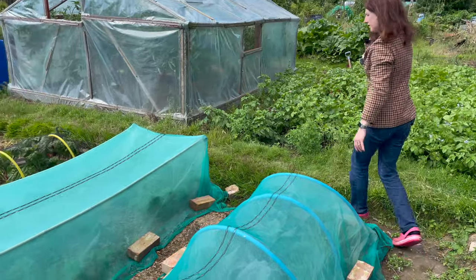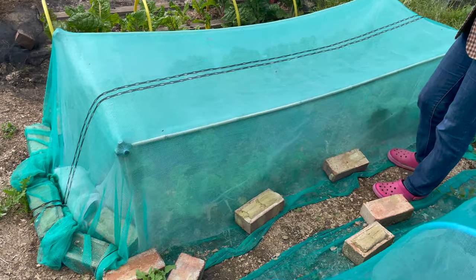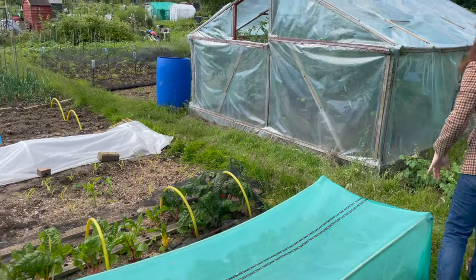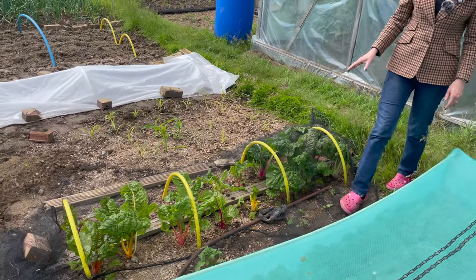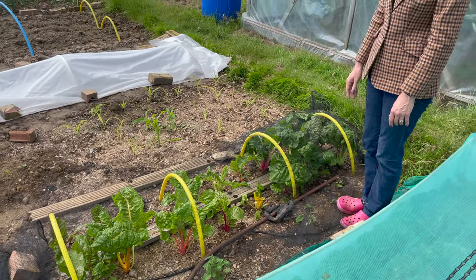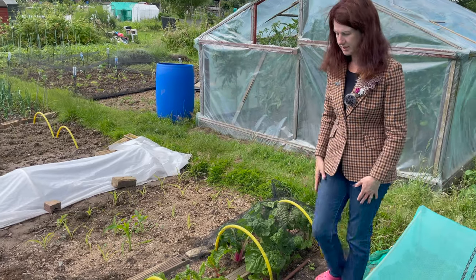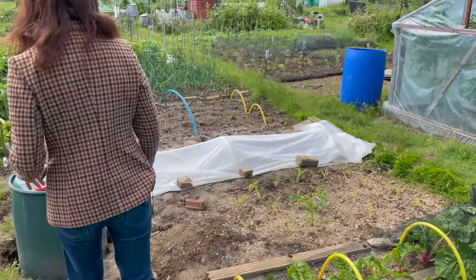Moving around to the kale — same thing there, it's all doing really well and I could easily harvest some of that, but again keep it covered for the same reason. The chard doesn't get affected by the white cabbage butterfly; the only reason I've got a bit of cover over it is just to stop the birds from attacking it, which I'm probably going to take off quite soon because now that the chard is more established the birds probably won't have a go at it.